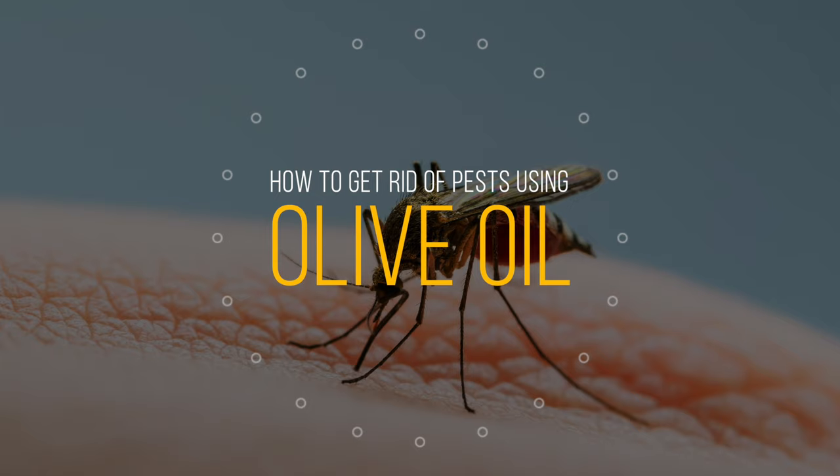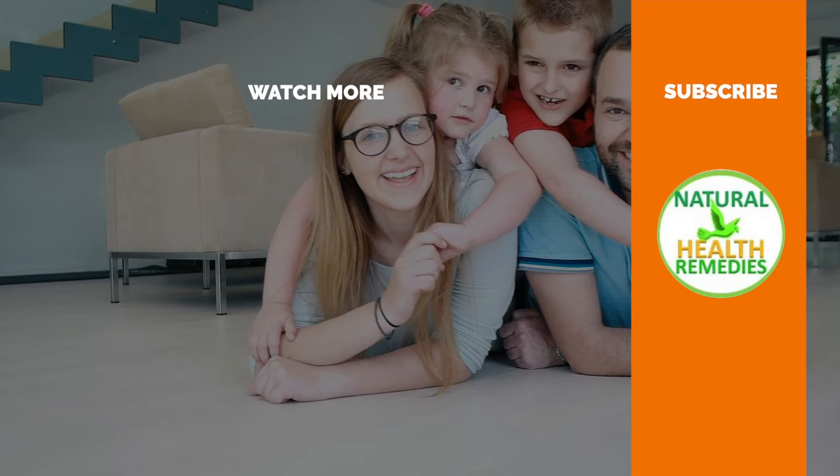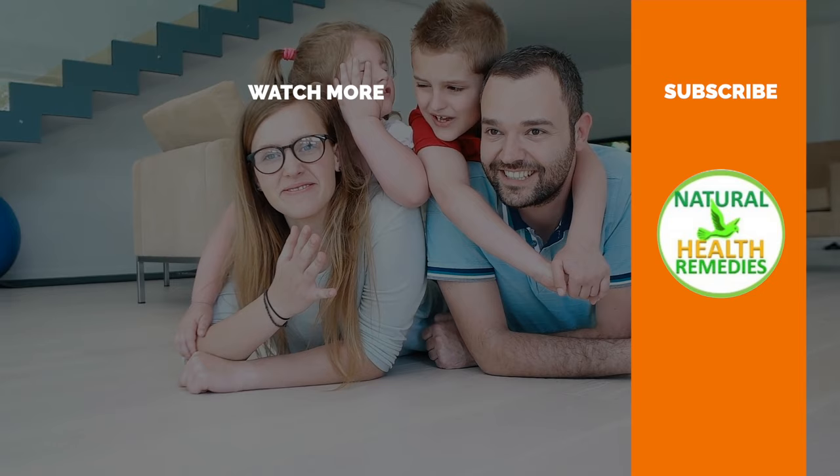I hope you have enjoyed this video. If you have, please subscribe to Natural Health Remedies. And don't forget to give this video the thumbs up. I'm sure you're going to enjoy this next video on how to get rid of pests using hairspray. Thanks for watching and bye for now.